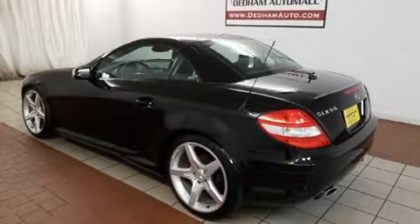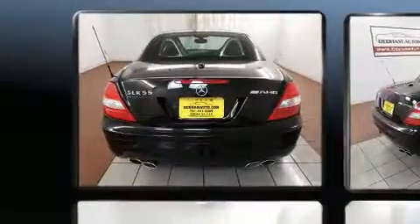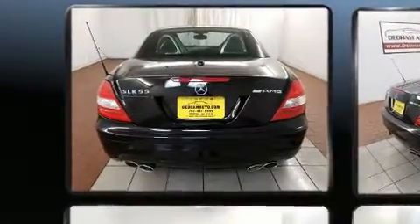Here's a great deal on a 2006 Mercedes-Benz SLK class. With just over 25,000 miles on the odometer, this vehicle glistens in the crowded convertible segment.